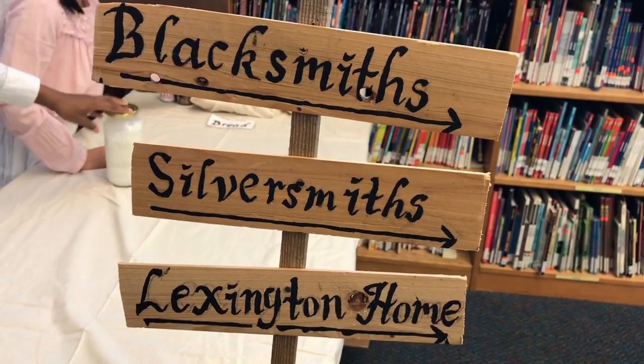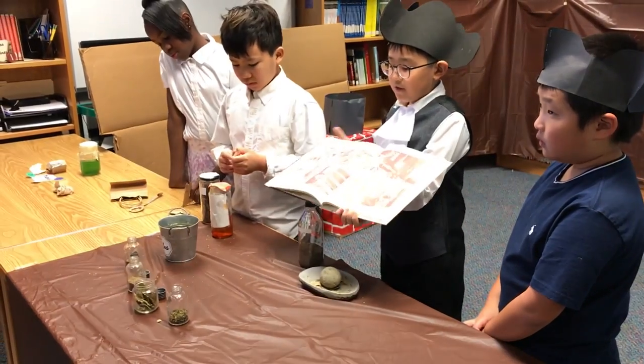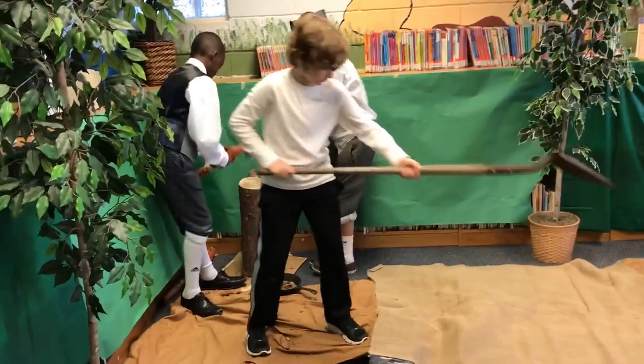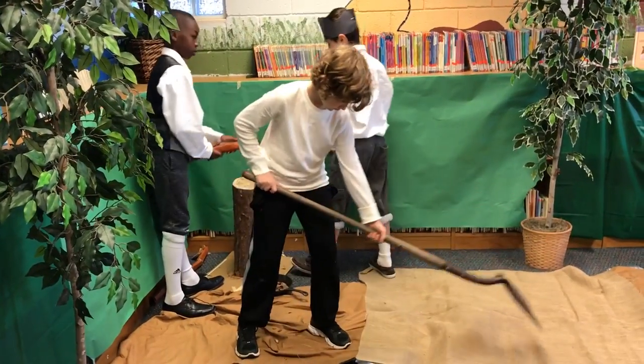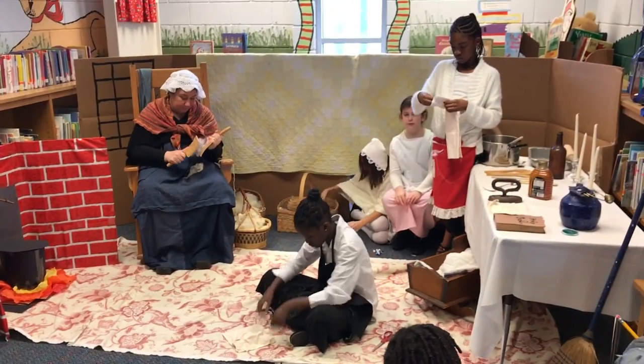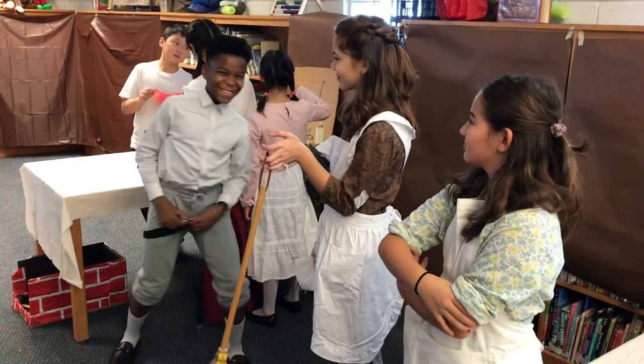Today my fifth grade language arts and American history students are putting on a colonial village taking place in the early 1700s. The students learned about the colonial time in our social studies, and this project is the culminating unit on that. They all picked a role to play, so we have a mother, a father, a governor, and a tavern keeper, for example, and they researched what that job would entail.